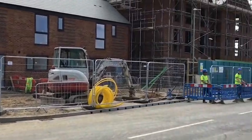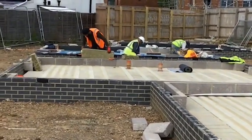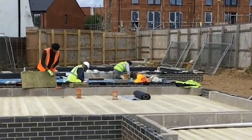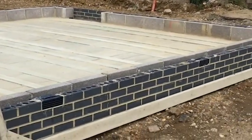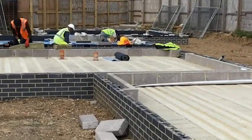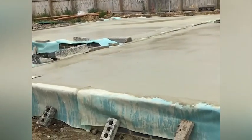Here is some substructure work going on at the moment. These guys are putting in the membrane — a gas membrane — to stop any gas leaching up into the house. That's the blue polythene you can see over there. This is the substructure brickwork, and that takes us up to DPC. Once we get to DPC we call it the superstructure, so this is the substructure at its final stages. You can see the concrete has literally just been poured this afternoon.